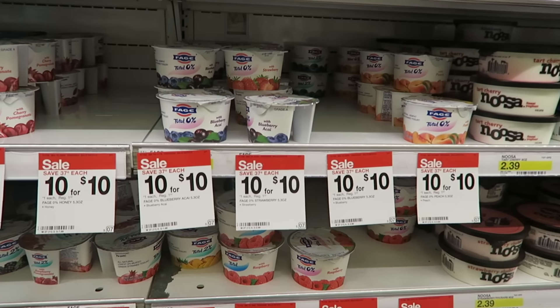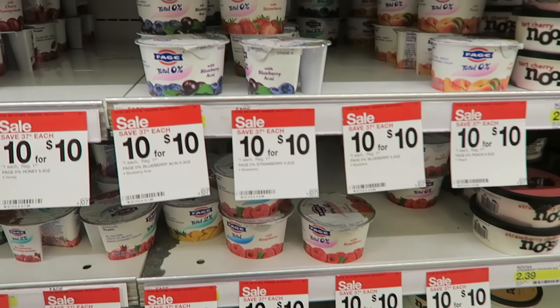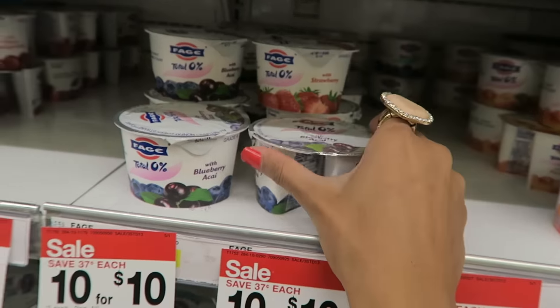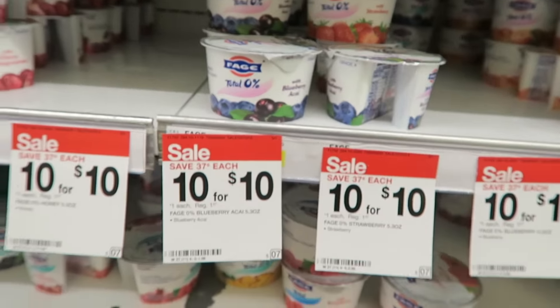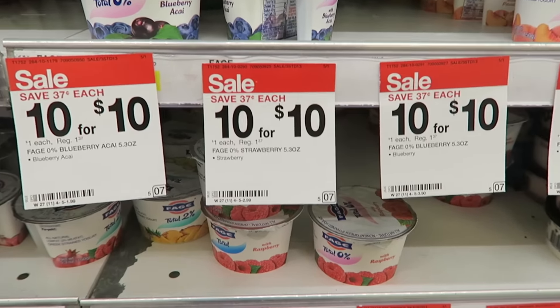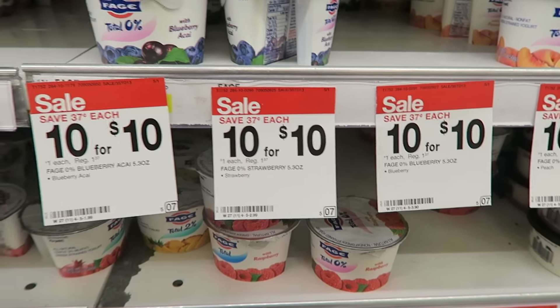I have another deal that does not require coupons — it's on these Fage Greek yogurts. They are priced at $10 for $10, which makes them just $1 each, down from $1.37. No coupons needed.